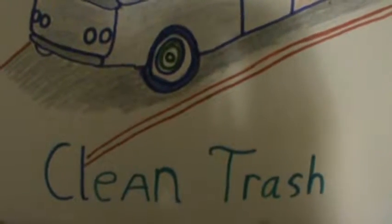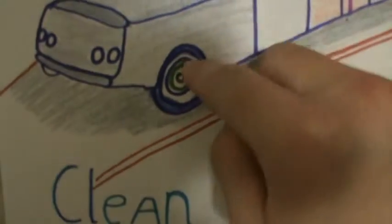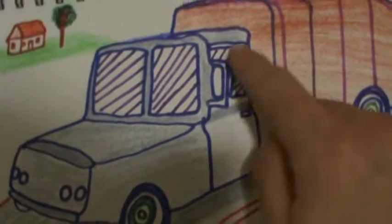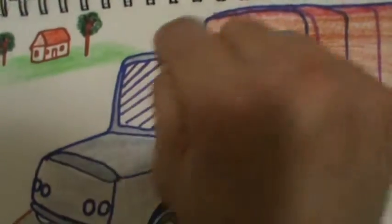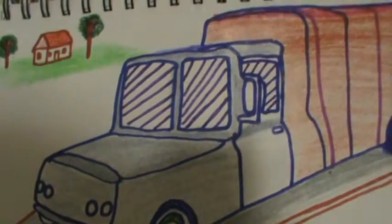Hello everyone, here to show you the coloring activity you see right here. I got to see a trash truck today — talking about it, it's like a calling. Right here is a trash truck, and then of course with a street, you know, they would be going down the street or down a set of houses.